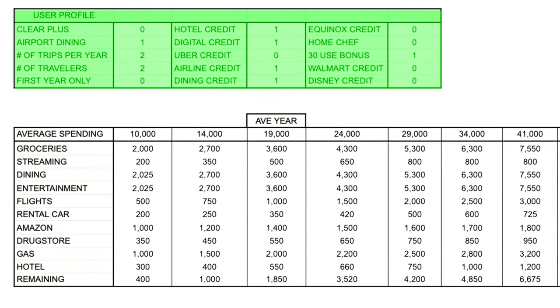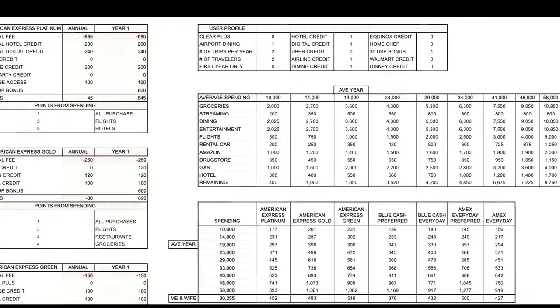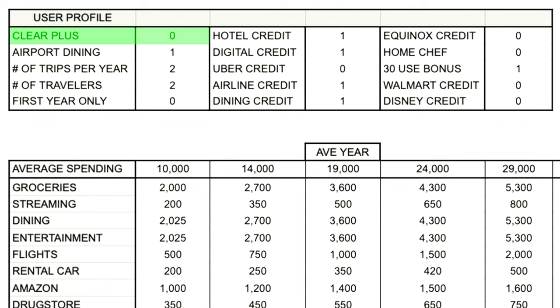Another really important feature of this spreadsheet is the user profile section. This section allows you to take into account different spending habits and different memberships that you might utilize, so that credit cards you're not going to get advantages from do not factor into the point total. For instance, I've got a zero in the Clear Plus section for the American Express credit cards. My wife and I use Global Entry, so we put a zero there. Same goes for Equinox, Home Chef, Walmart, Disney — we don't use any of these memberships. For this video, I'm going to look at these different credit cards using my actual budget, so we can see beyond a doubt which card is going to be best for us.